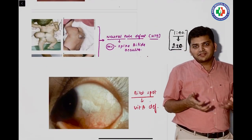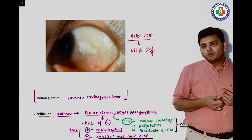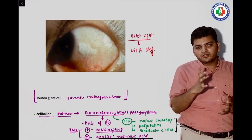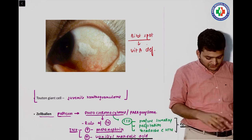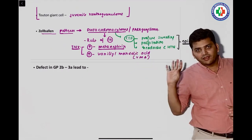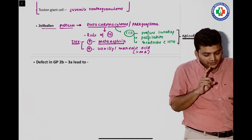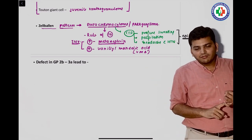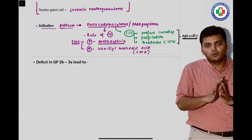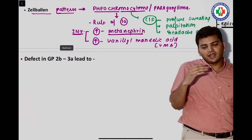There was a question on neural tube defects — it has multifactorial inheritance. Then a question on Bitot's spots: they described white foamy conjunctiva and asked which vitamin is deficient — it is vitamin A deficiency. There were two questions on pheochromocytoma: first, a clinical diagnosis question — profuse sweating, headache, palpitation, episodic — very classical for pheochromocytoma. Second, the investigation: 24-hour urinary metanephrine levels.